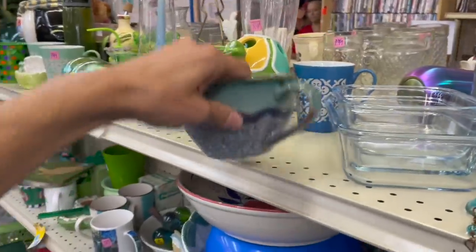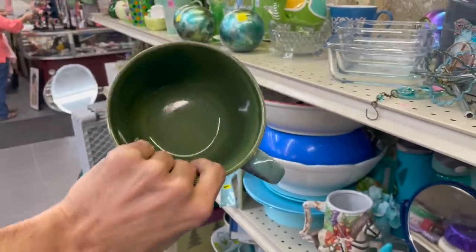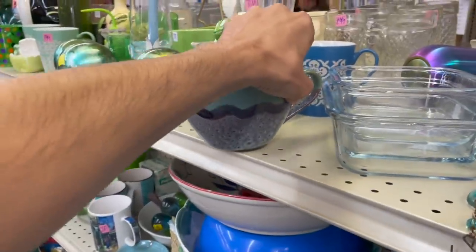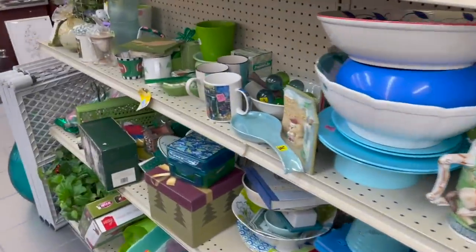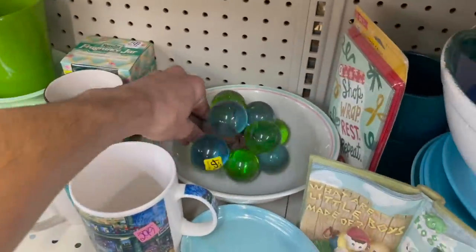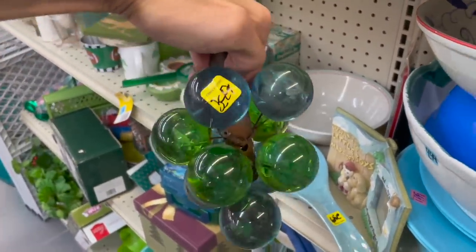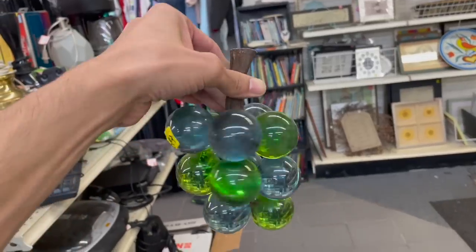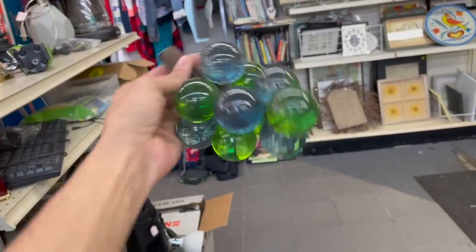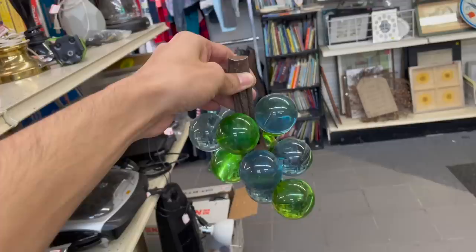Oh look at this mug — Super Mug! Look how big it is. That's a lot of coffee — probably like a half pot in there. Oh my gosh, no way! I cannot believe I found this again for $3.99 — I cannot believe I found more lucite grapes!